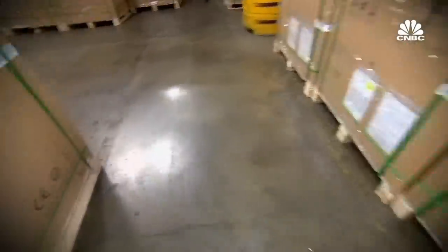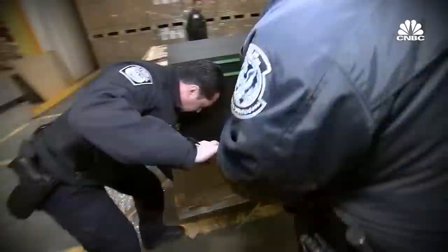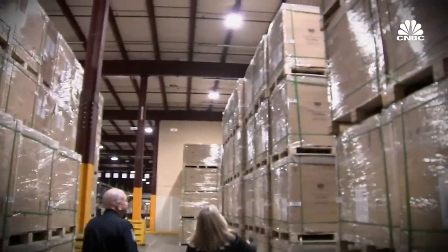Wall to wall — millions of dollars worth of solar panels on their way into the US, all stopped in their tracks. An overwhelming amount of cargo.